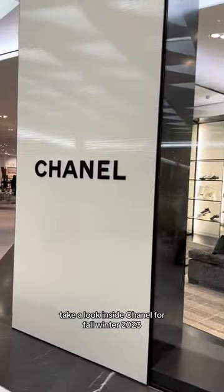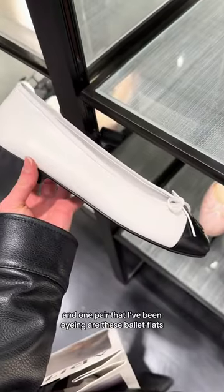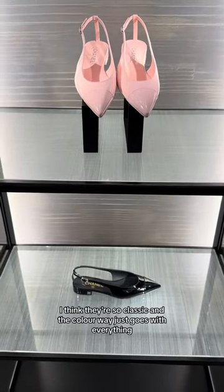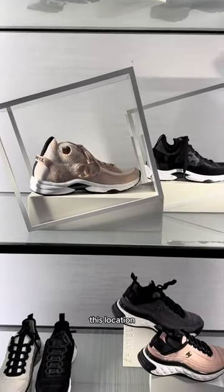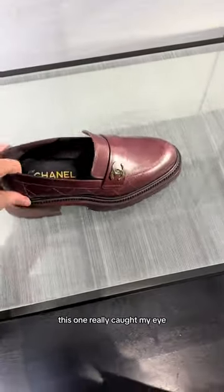Take a look inside Chanel for Fall/Winter 2023. I'm in desperate need of some shoes, and one pair I've been eyeing are these ballet flats — I think they're so classic and the colorway just goes with everything. This location had a ton of sneakers, ballet flats, as well as some loafers.